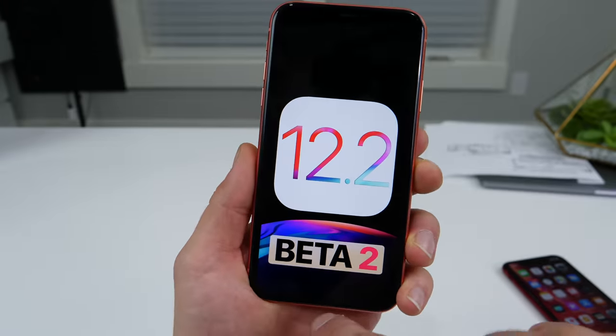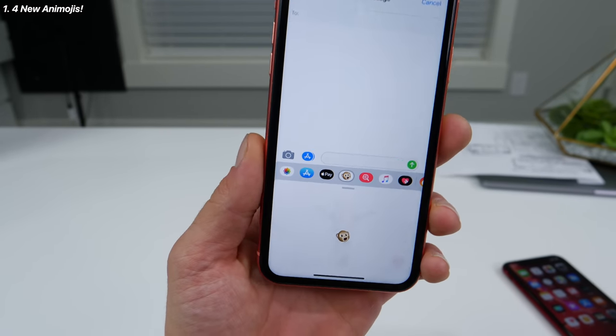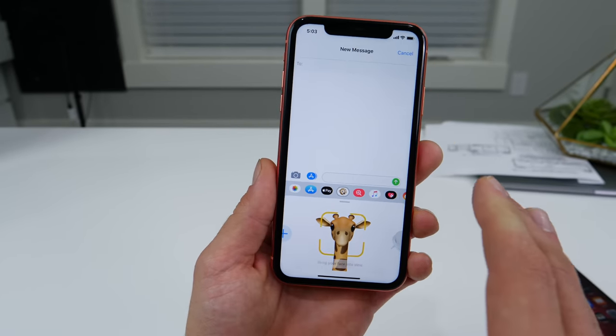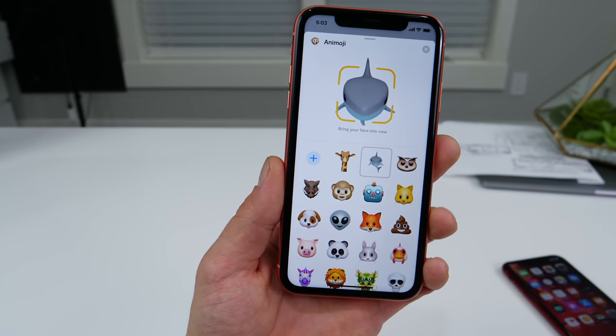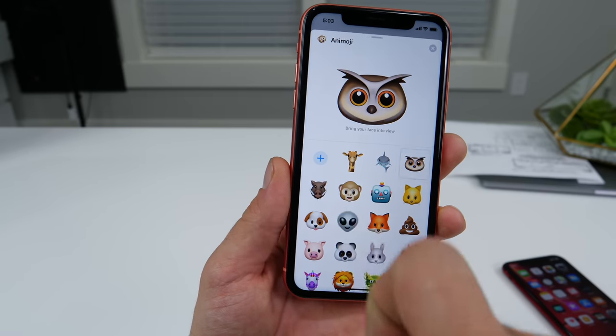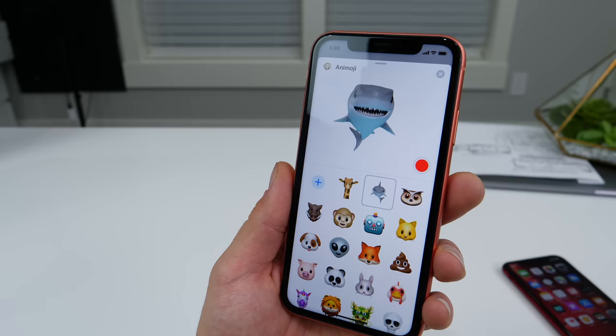The biggest change found in iOS 12.2 Beta 2 is the addition of four new Animojis. Jump into your Animoji menu — granted you have a compatible device, iPhone 10 or above — and in here you're going to see a giraffe, a shark, an owl, and a warthog. Over here is this little piggy guy. I like the shark, definitely my favorite.